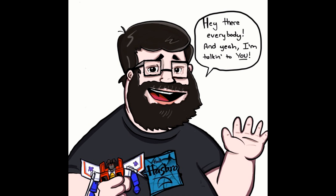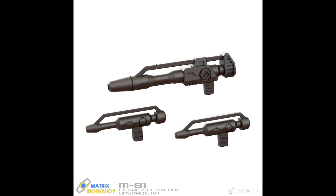Up first as always — add-on kits. We got something new from Matrix Workshop: this is M-81, an upgrade weapons pack for Legacy Elita One. Looks like you get two little pistols and one rifle. Pretty cool — some new weapons for Elita One from Legacy.